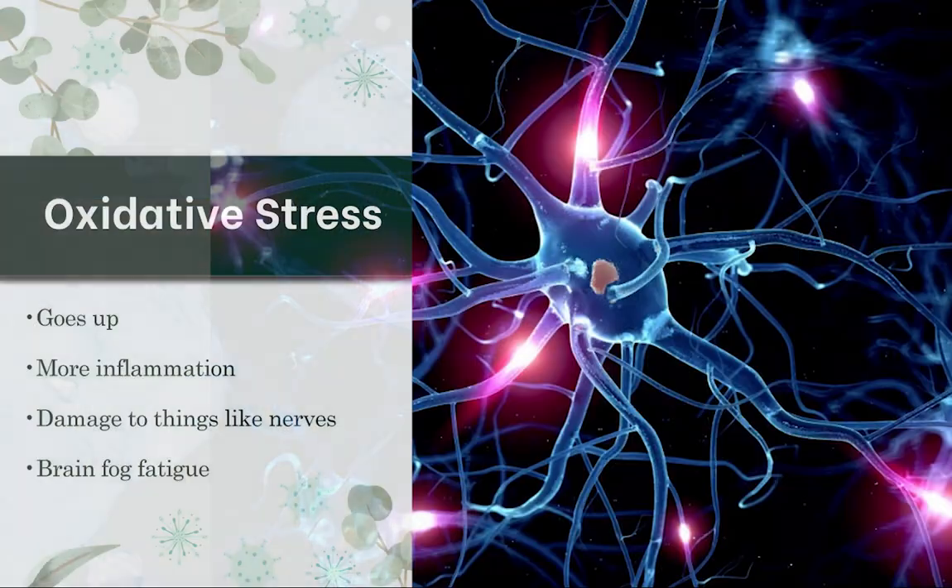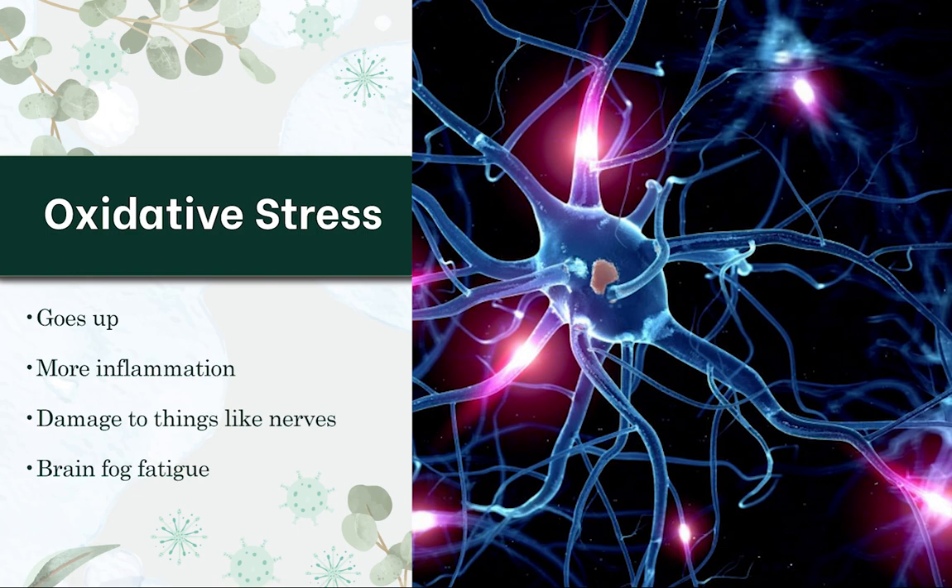We want your mitochondria to work well when healing from Lyme and mold, because your energy level goes up. In addition, it lowers oxidative stress. Oxidative stress is a process of molecules being released through toxin exposure, through stress, through infections, through die off. And when oxidative stress goes up, we see more inflammation, more damage to things like the nerves, more brain fog, and fatigue.